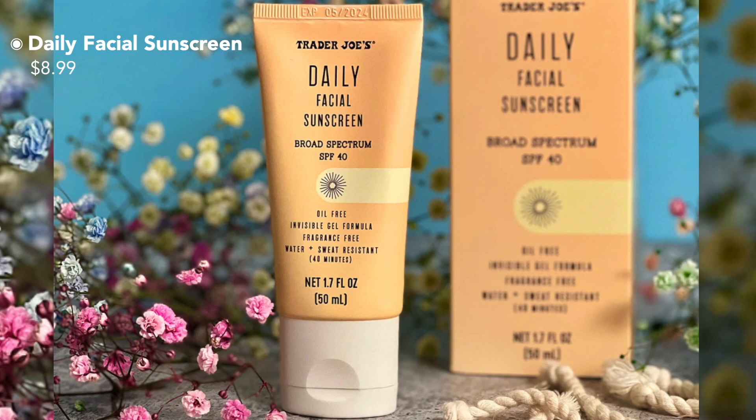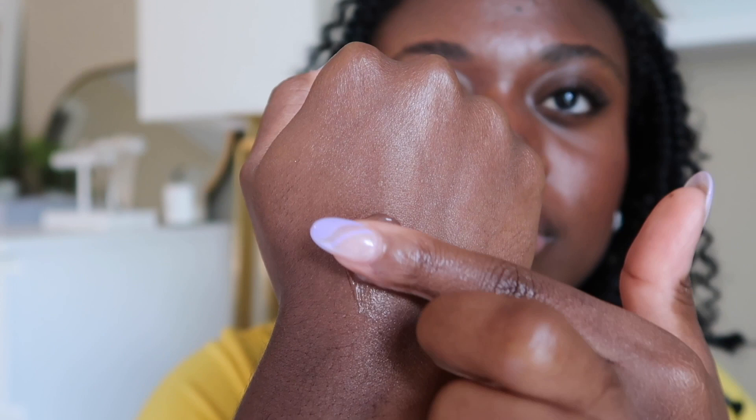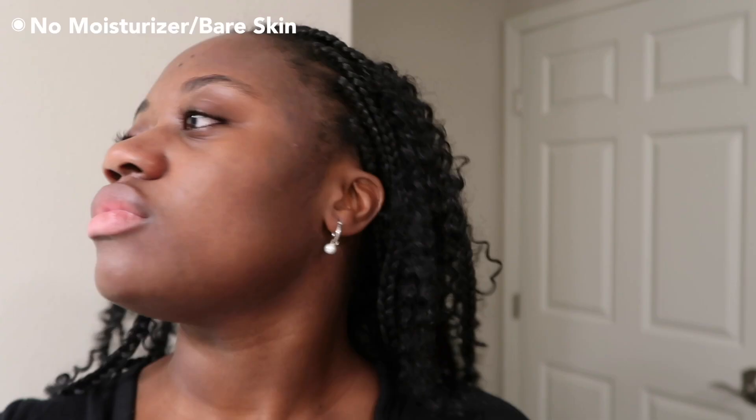The last one is the Trader Joe's Daily Facial Sunscreen, SPF 40, retailing for $8.99 — you can get it at Trader Joe's, 1.7 fluid ounces, water resistant for 40 minutes. Active ingredients are avobenzone 3%, homosalate 12%, octosalate 5%, and octocrylene 6%. It also contains shea butter. This is supposed to be a dupe for the Supergoop Unseen Sunscreen. It has a very smooth silicone satin finish, no fragrance, and the bottle says matte finish though I'd call it semi-matte. After two hours I did start to get a little shiny in my t-zones, but reapplication was easy to blot and applied seamlessly.